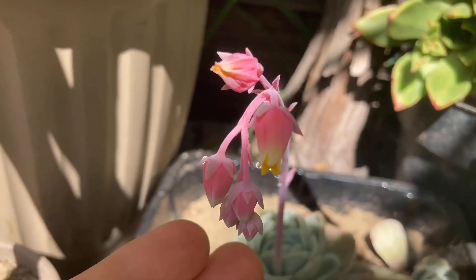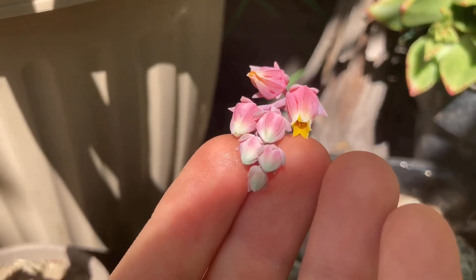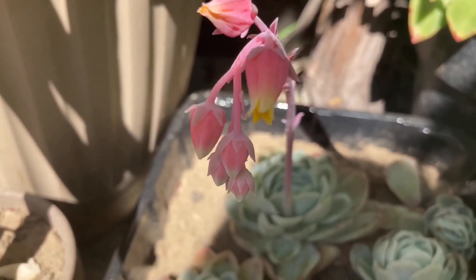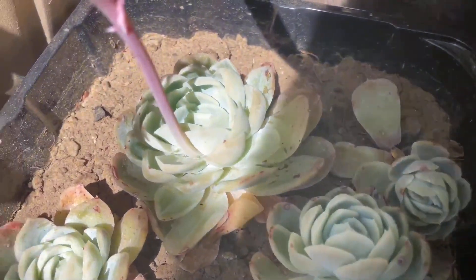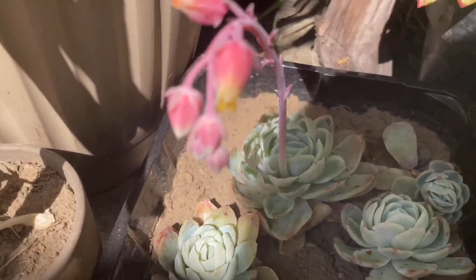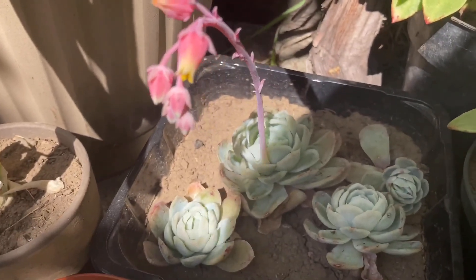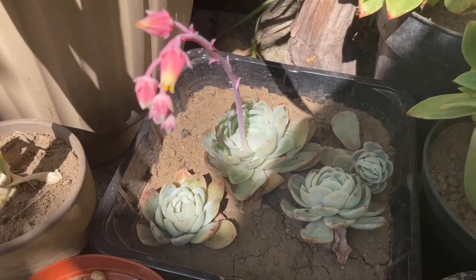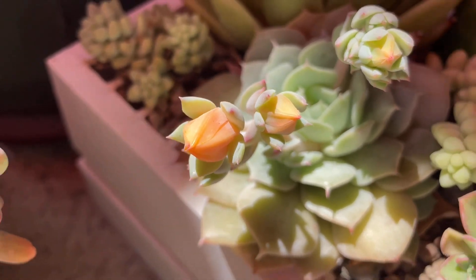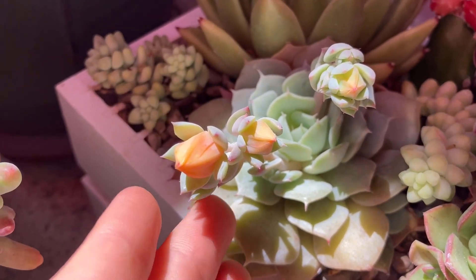These are the blooms of common echeverias — they are bell-shaped and have nice colors. For instance, echeveria elegans. This is another one of my favorites; I love how the orange contrasts with the bluish green.